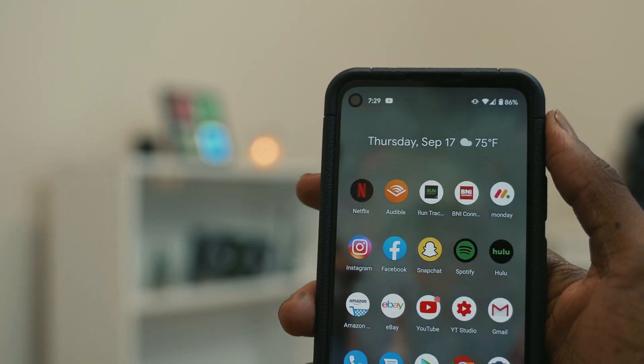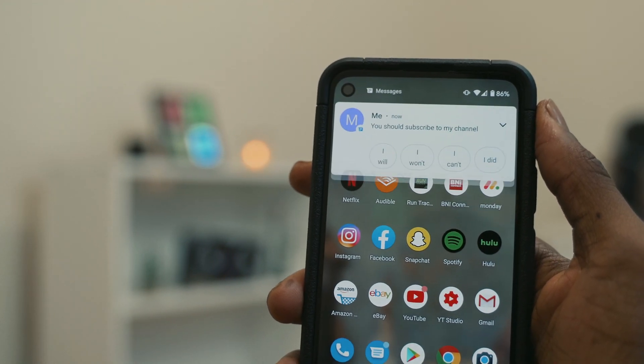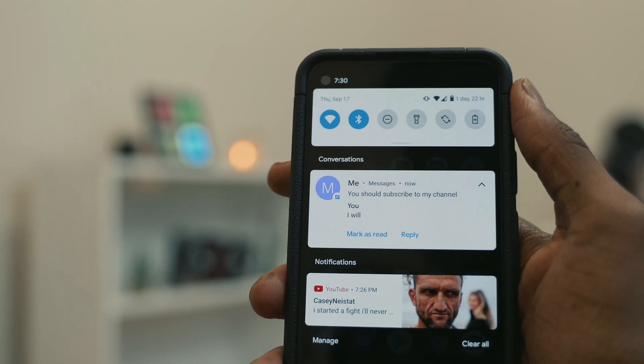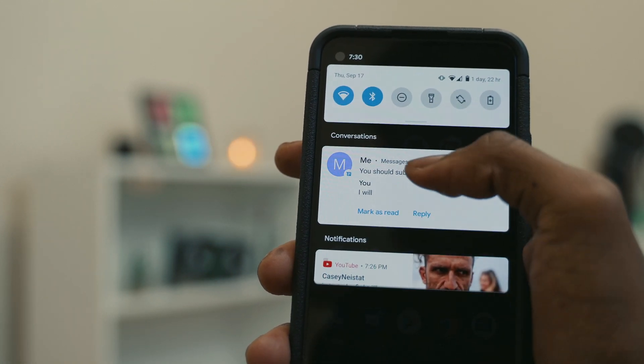After playing around with it for the past couple of days, let's get right into this video. Conversations across messaging apps are now moved to a dedicated space in the notification section. This makes ongoing conversations really easy and the messages don't get lost with miscellaneous app notifications. You can also prioritize conversations to certain people, so whenever they message you, you can easily have a quick look and respond.